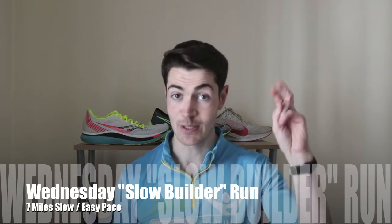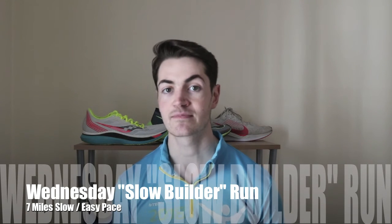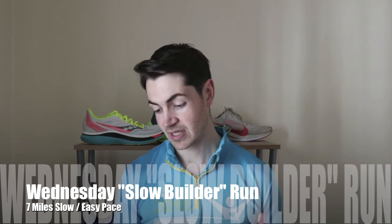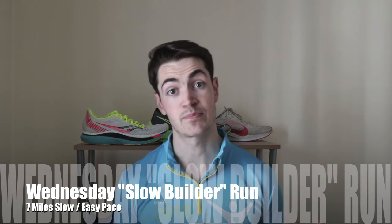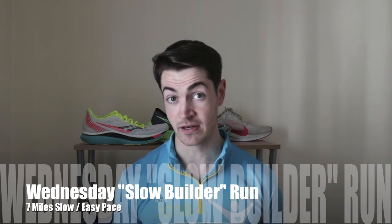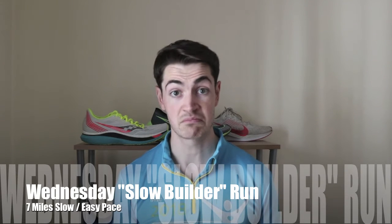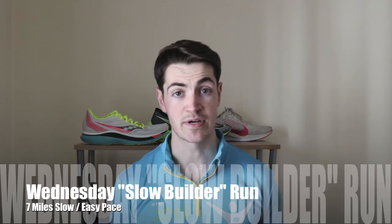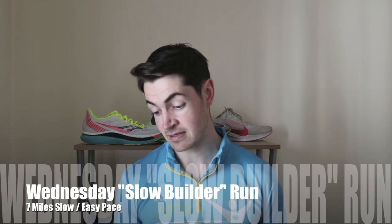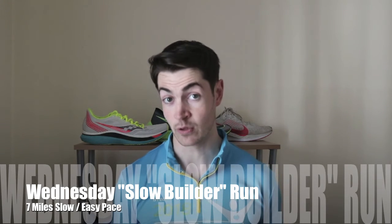Wednesday was the slow builder run — seven miles at an easy pace. My pace here was 8 minutes and 24 seconds per mile, just over seven miles. It was a nice, easy run, nothing too strenuous, and it helped the legs recover from the interval session the day before.